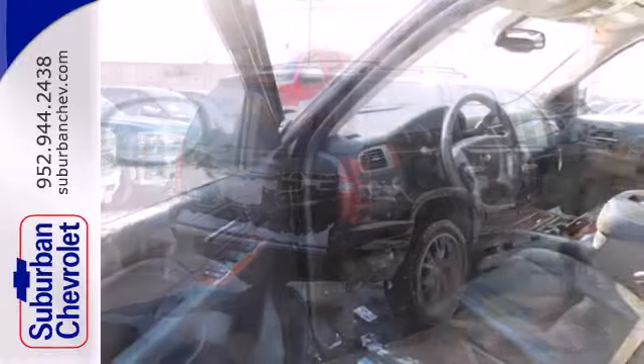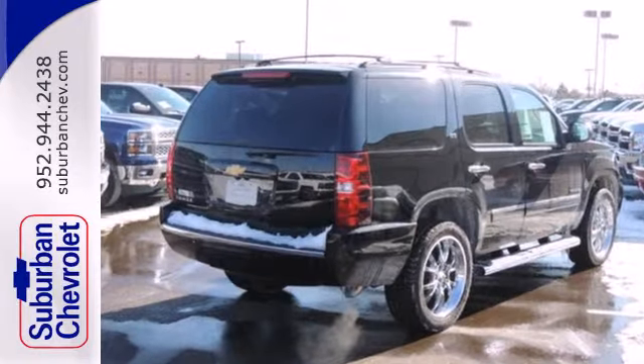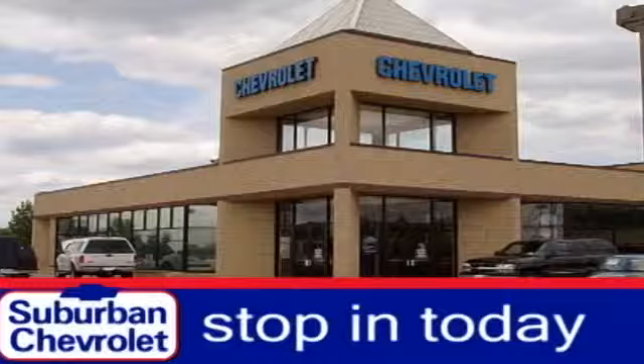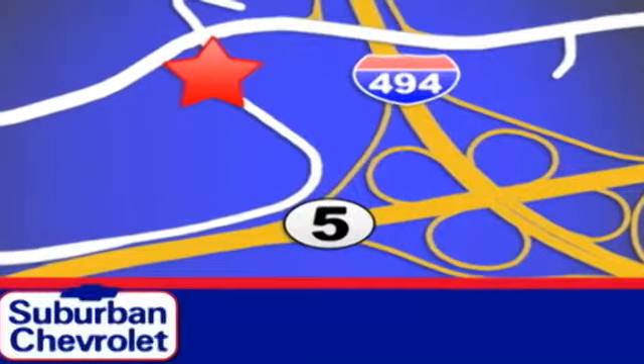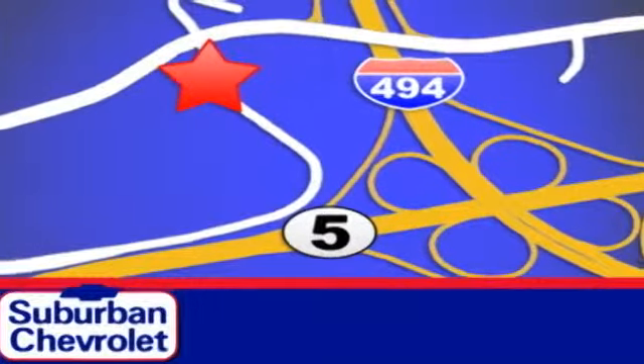Who says your sport utility can't have a little style? Stop in today for a no-obligation test drive and shop over 16 acres of inventory. We are conveniently located in Eden Prairie at Highway 494 and Highway 5.